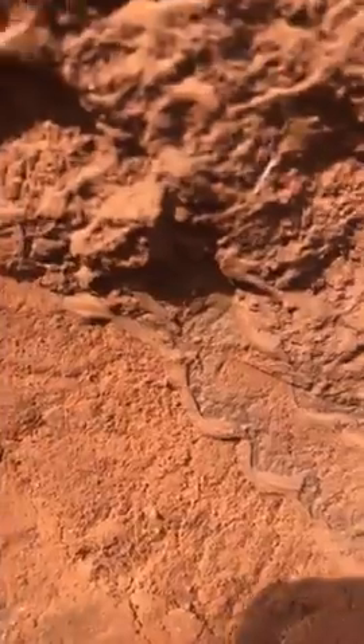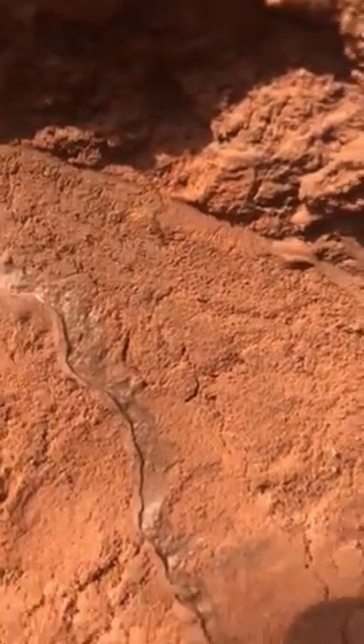When I talk about water infiltration, this is what I'm talking about. So have a good day.